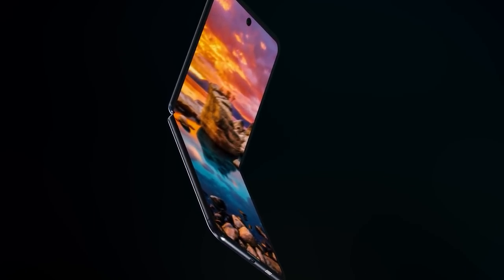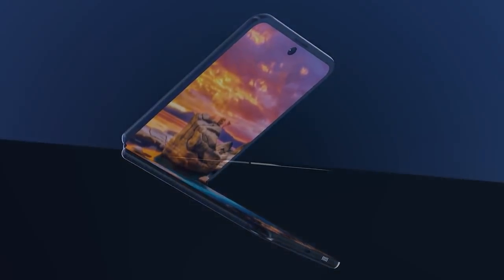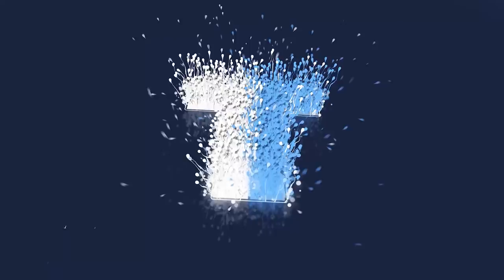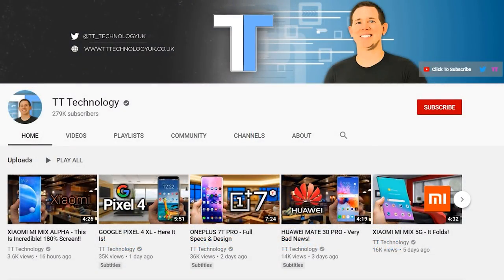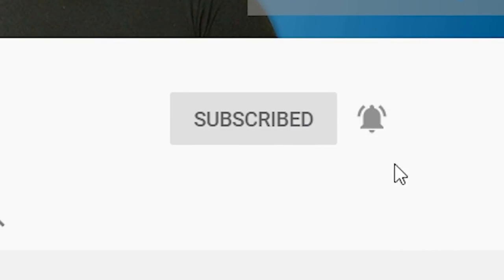We've had some incredible news about the Samsung Galaxy Fold 2 and I'll be sharing all the details right after this. If you're new here and want to stay up to date with the latest tech, please hit subscribe followed by the bell.